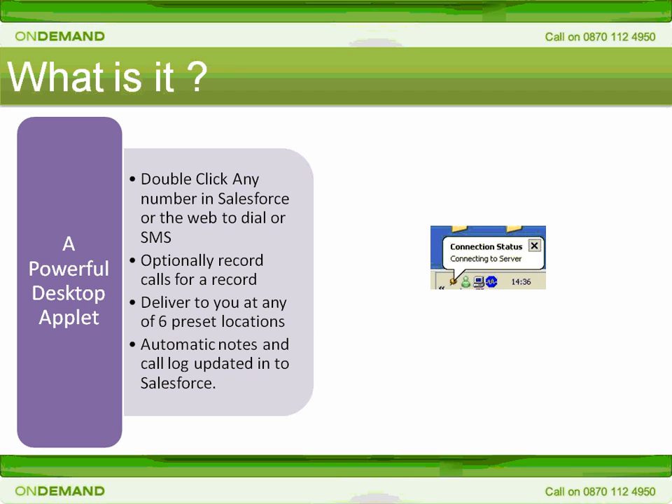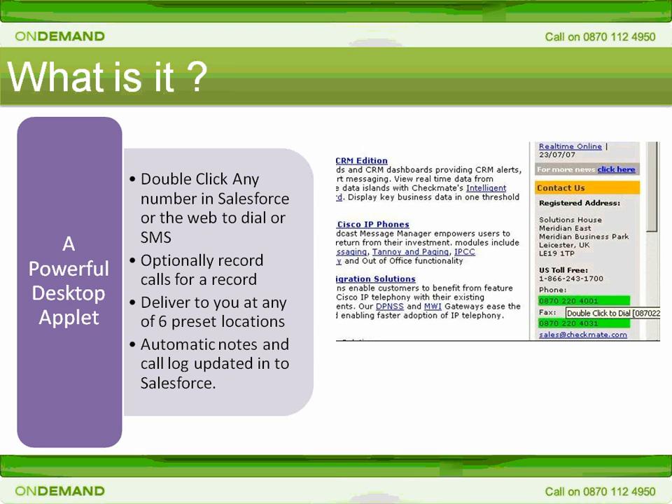Click2Call resides in your Windows tool tray until you need it. Whilst you browse the web or work in Salesforce, Click2Call will automatically highlight phone numbers that it recognises within the pages that you're viewing. You can choose which colour they're highlighted with, but as you can see here, they've been highlighted in green.